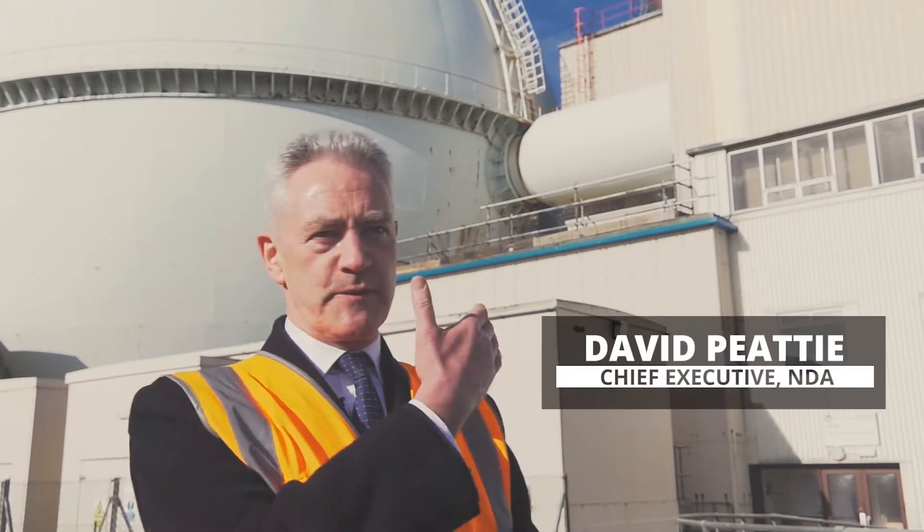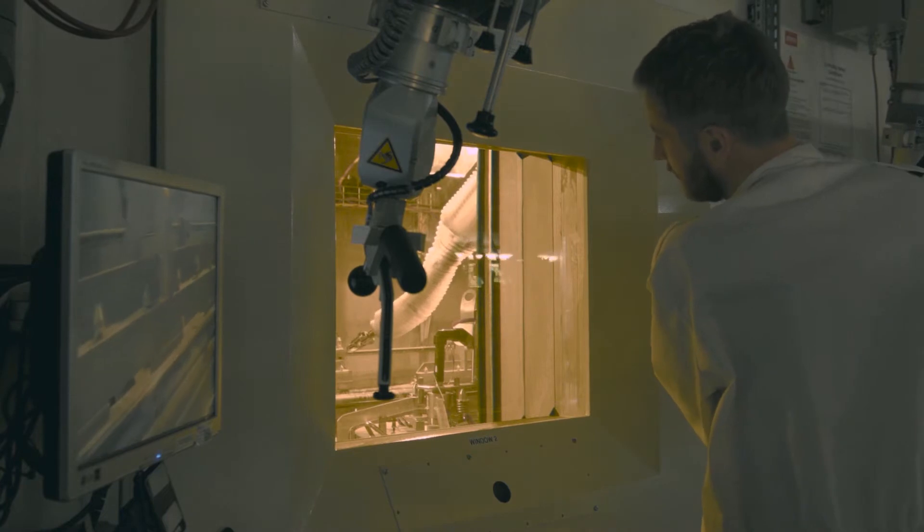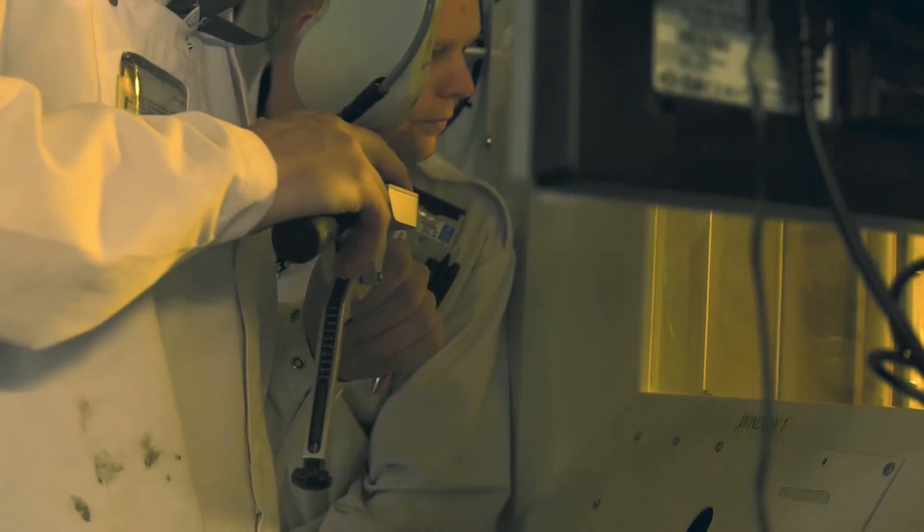The removal of the breeder fuel elements from the iconic sphere behind me in DFR is an extraordinary human and engineering achievement. It's all remote operations, so it's very difficult to get access to.